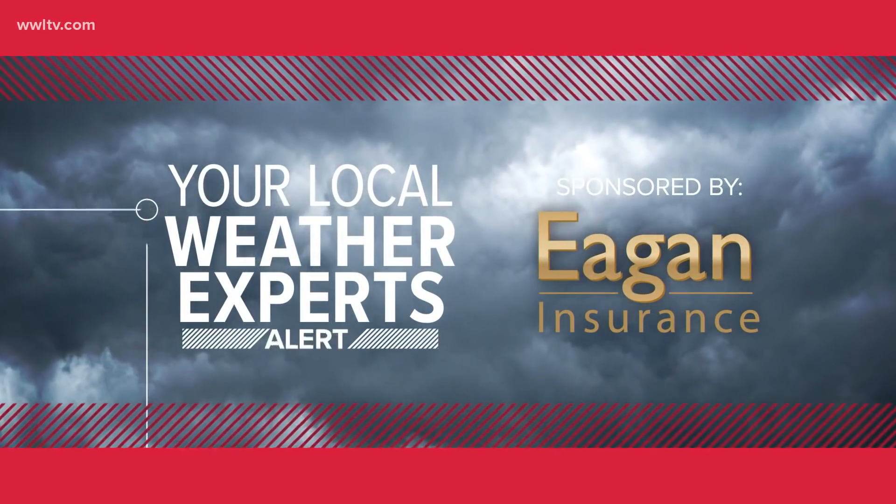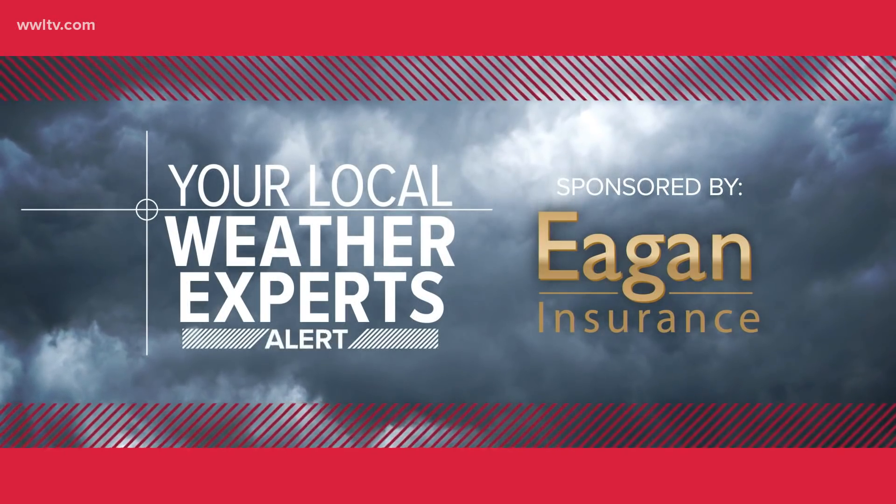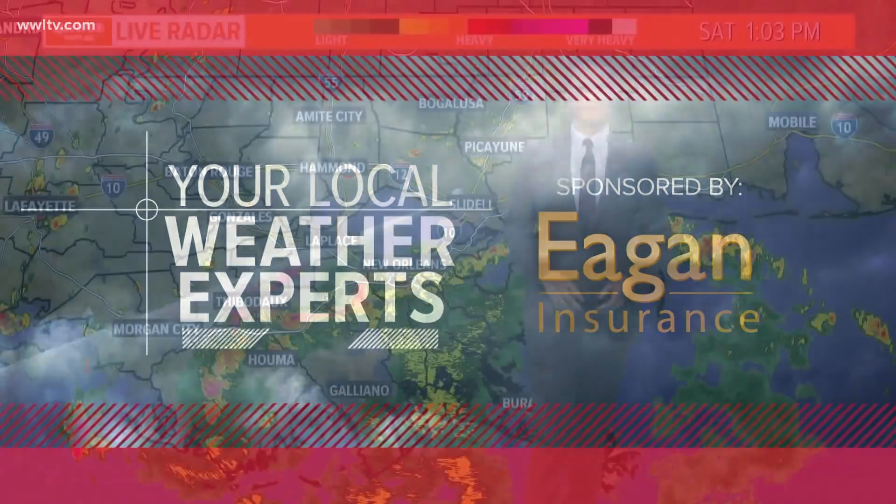From Channel 4's Eyewitness News, this is your local weather expert alert brought to you by Eagan Insurance Agency. Alright, good afternoon.